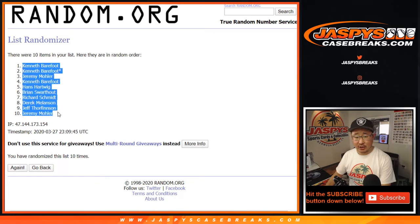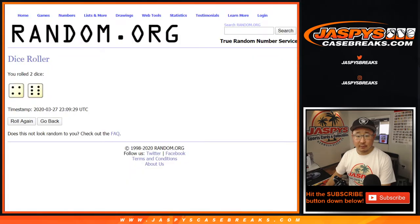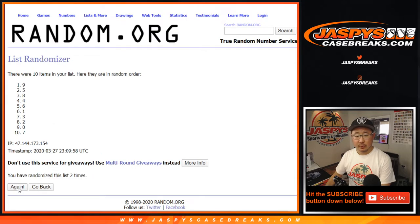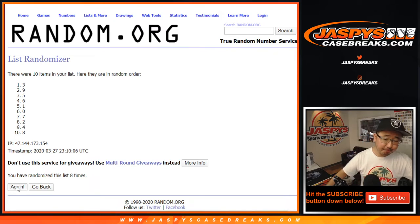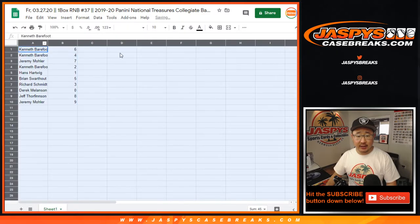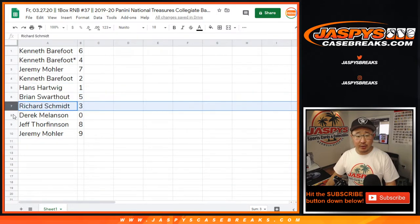After ten times, got a couple of Kens down to Jeremy 33. Four and a six ten times for the numbers. After ten times, got six down to nine. Nice. So Ken with six and four, Jeremy 33 with seven, Ken with two, Hans with one, Brian with five, Rich with three, Derek with zero.